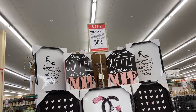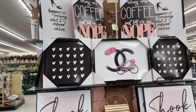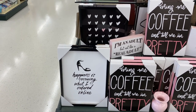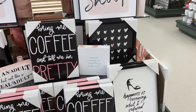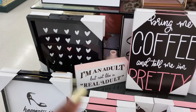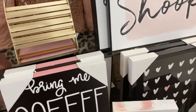So here they have wall decor 50% off, which are some cute little pieces. If you have a little office or something it's really really nice. They have these right here that say 'Happiness is receiving what I order online,' 'Bring me coffee and tell me I'm pretty.' It says 'I'm an adult, but not like a real adult' — that's cute. I wonder how much these cost.